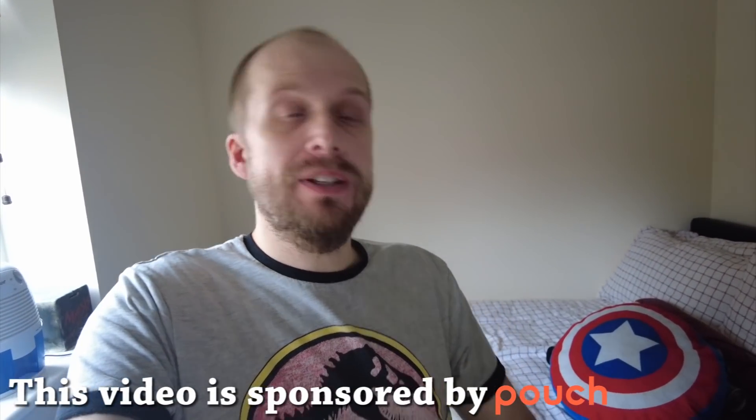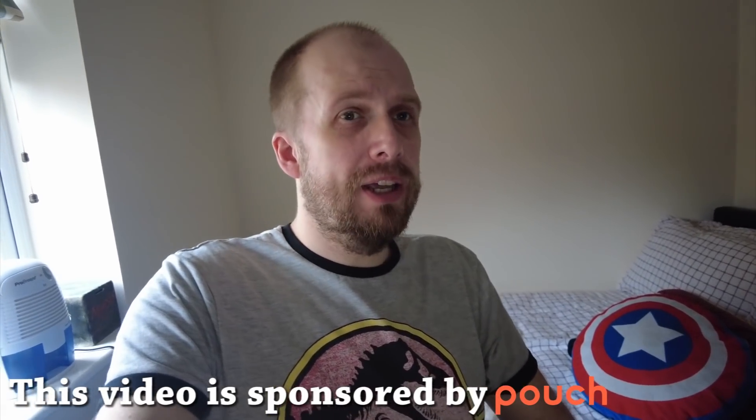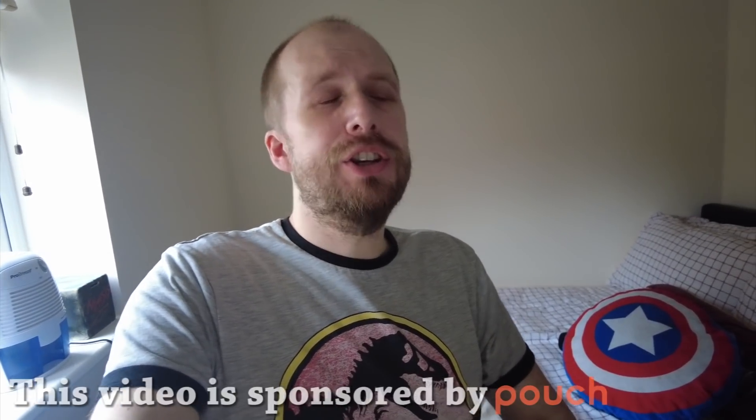Good morning and welcome to the second day of a week on Sainsbury's Taste the Difference. I've woken up this morning absolutely ravenous — I could chew off my own hand. I'm not going to though, because it's not Sainsbury's Taste the Difference. But needless to say, I do have my breakfast to hand. How about that then?